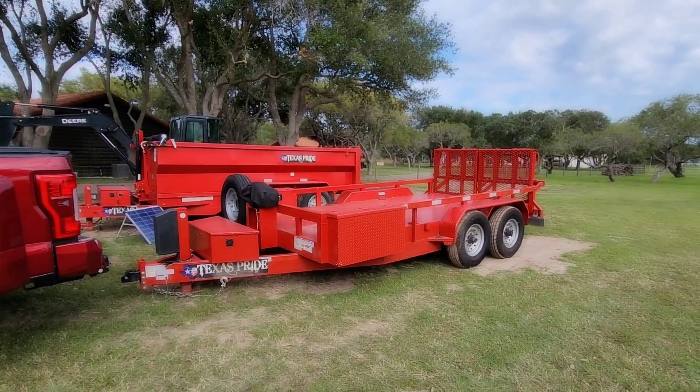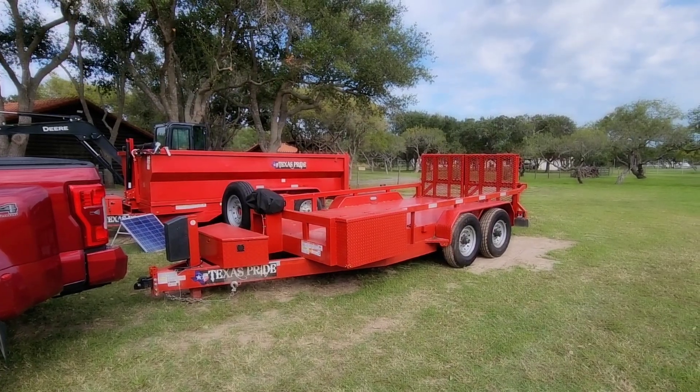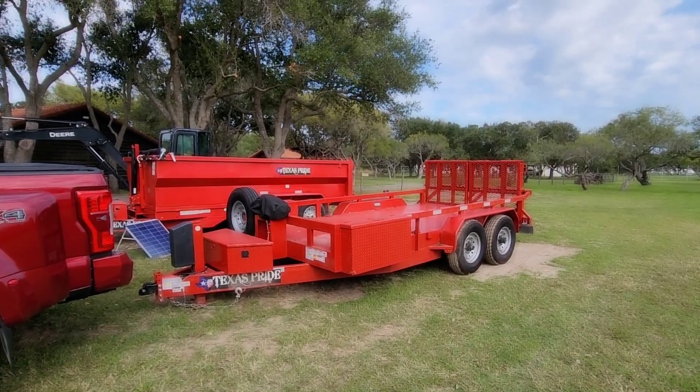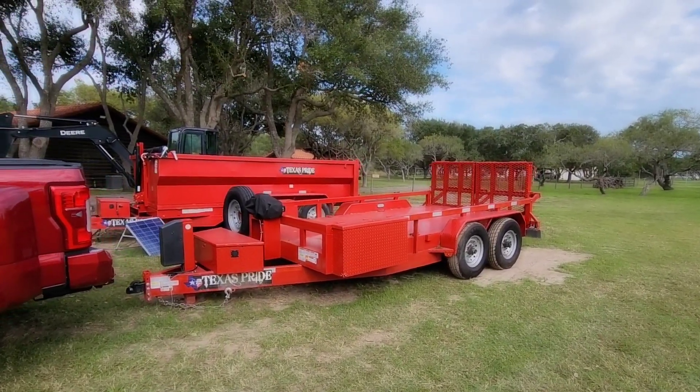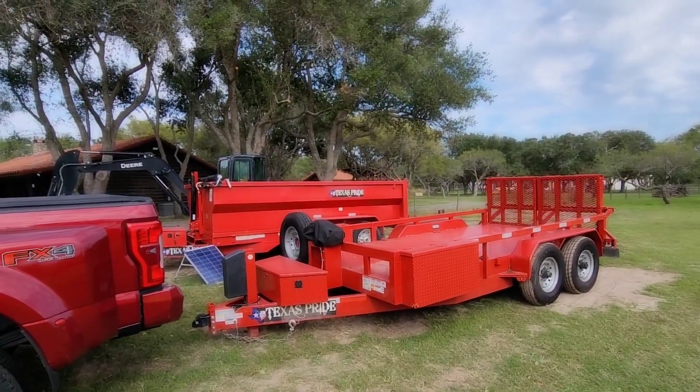What's going on guys? We have an interesting video for you today. I'm about to hitch up to our 14-foot Texas Pride Utility Lowboy trailer. This thing is super awesome and we're going to take off up to Rockport, Texas to pick up something for my wife.